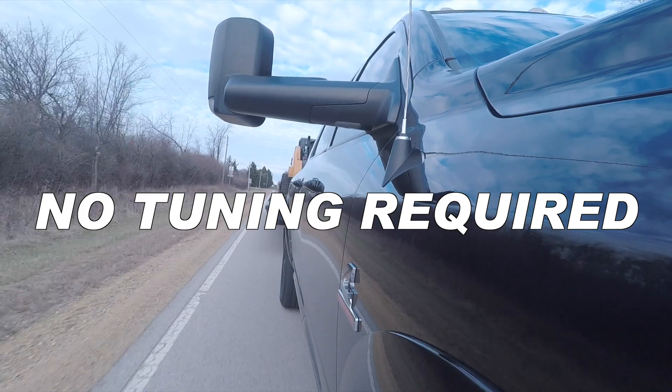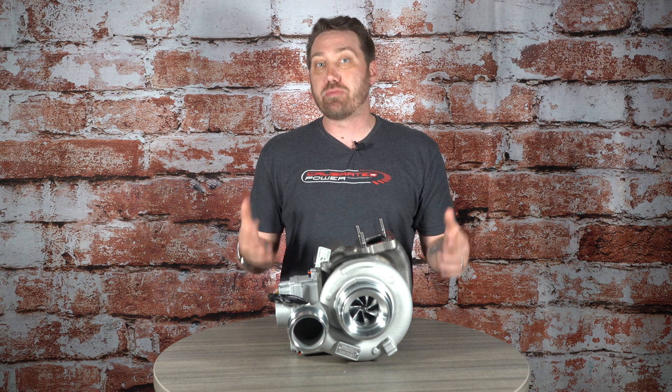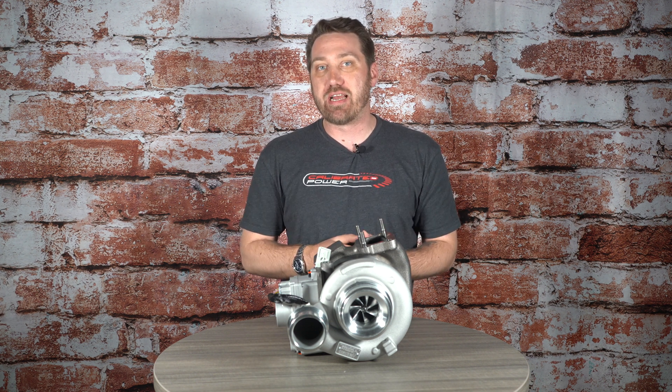While the charger doesn't require custom tuning — you can bolt it onto a completely stock truck or run it with any box programmer — we have tested with custom tuning combined and achieved up to 40 psi on a peak power run on the dyno.